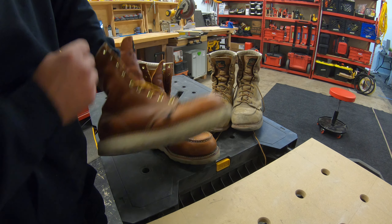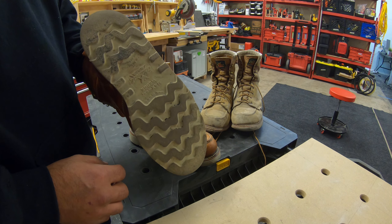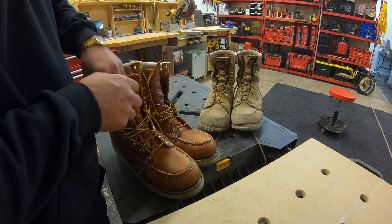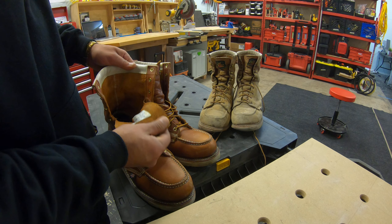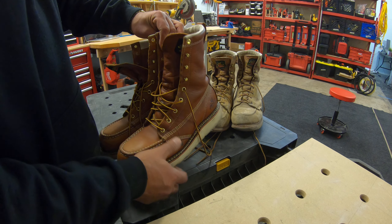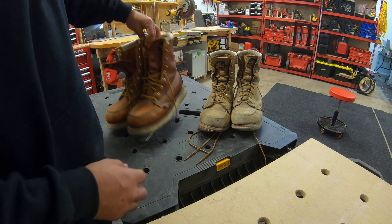Look at that — oil-resistant, slip-resistant, steel toe of course, all leather, most comfortable, made in the U.S. Yeah, check them out.